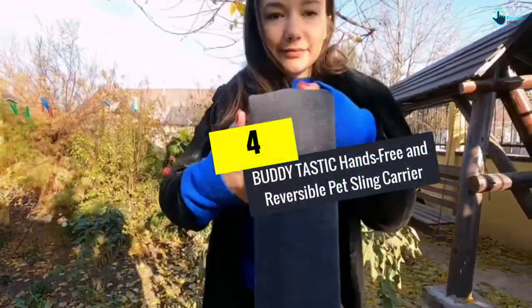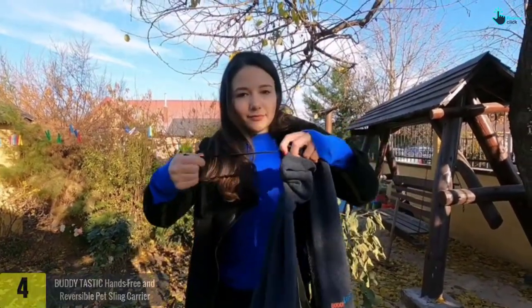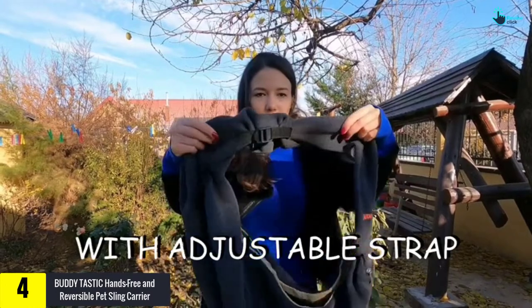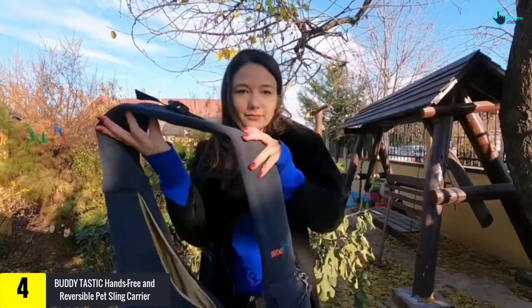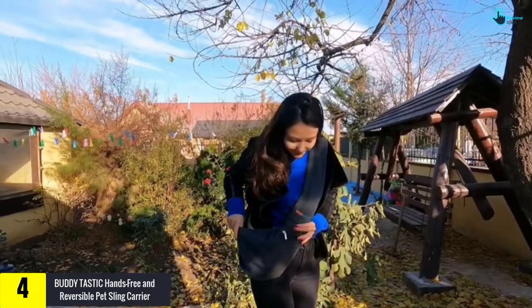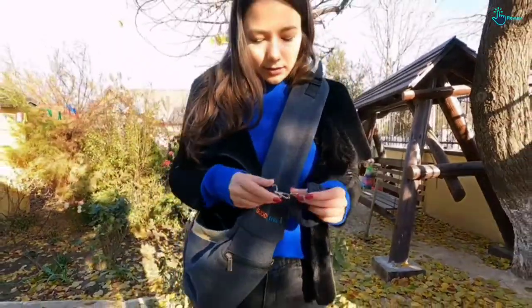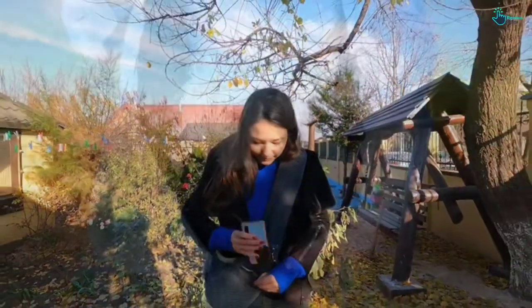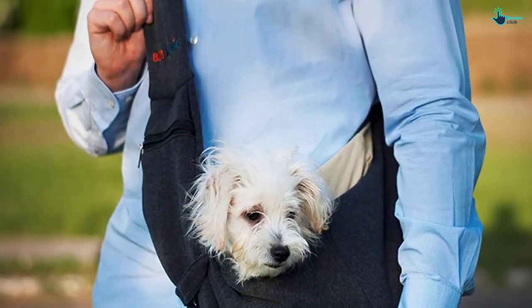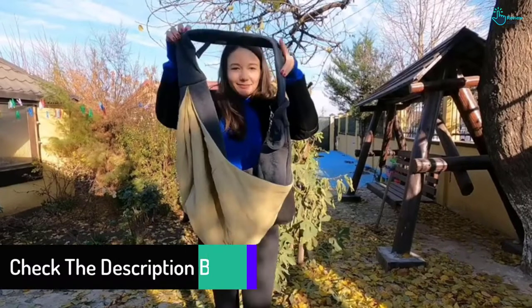Moving on at number 4, we have the Buddytastic Hands Free and Reversible Pet Sling Carrier. The Buddytastic Sling Carrier for pets offers security and comfort when traveling with your pet. It is made of 100% cotton materials that are both durable and ideal for small to medium-sized cats and dogs. You do not need to carry any other bag because this sling carrier has a zippered pocket that you can use to carry your personal items, including keys, cell phone, water, poo bags, and treats.